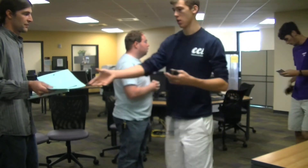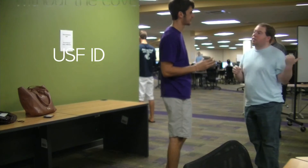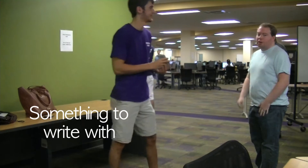At the second checkpoint, you must present the following materials: your USF ID, a TI-30XA calculator without the cover, and something to write with.